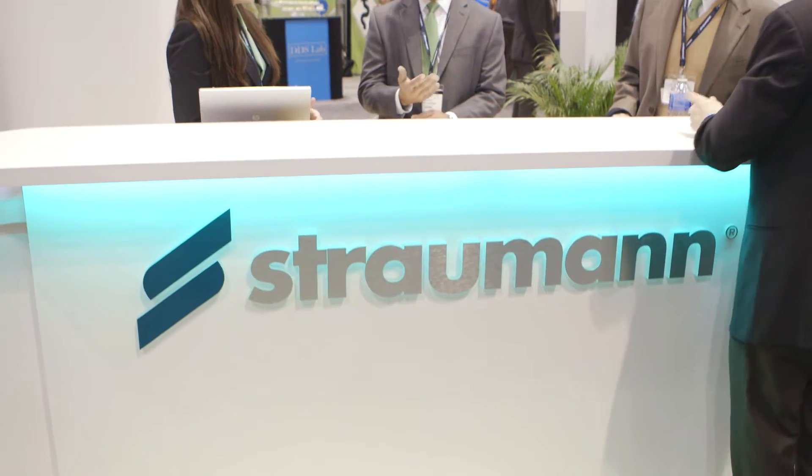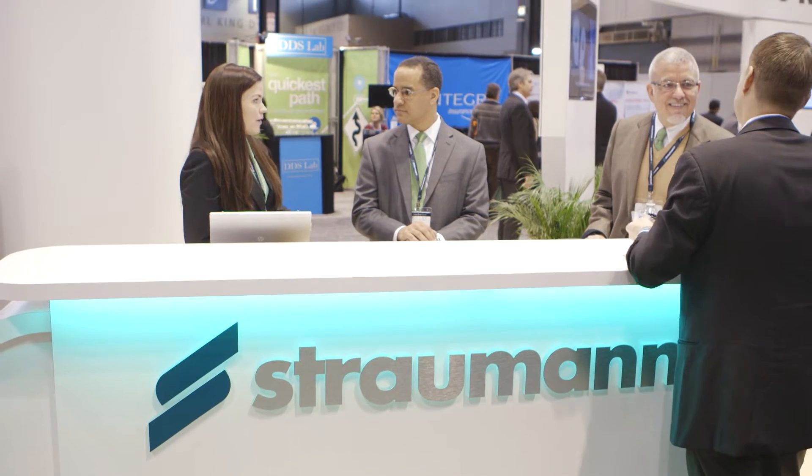I'm George Pages. I'm with Strauman. I'm marketing manager at Strauman Digital Solutions. I work with laboratories and the digital companies that partner with us. Strauman USA, based in Andover, Massachusetts.